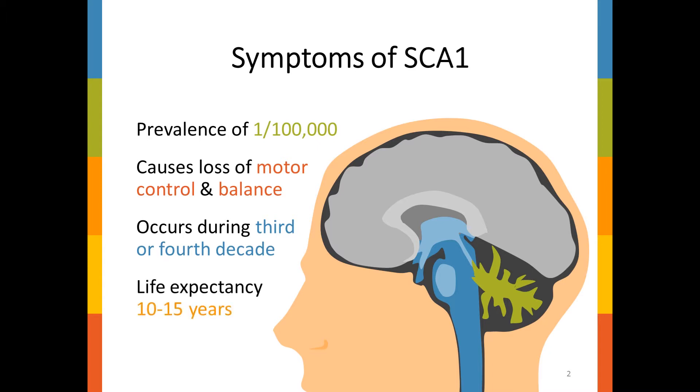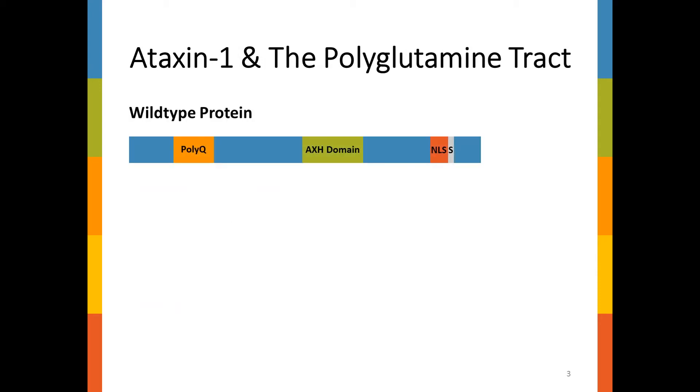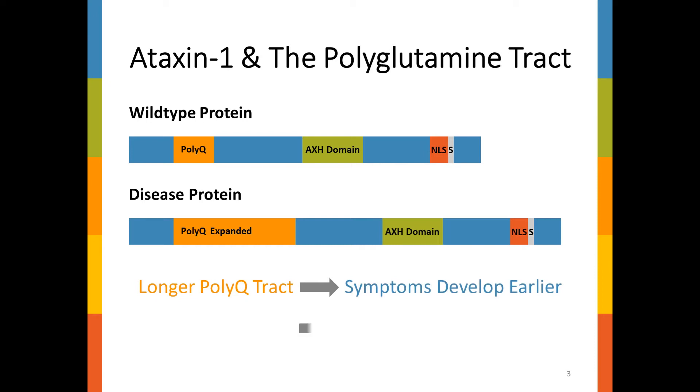This all starts with an error in the ataxin-1 protein. In the wild-type or normal protein, there's a polyglutamine track represented here in orange — a series of repeating glutamine amino acids usually 6 to 42 repeats long. However, when there are more repeats and this polyglutamine track expands, people start developing SCA1. The longer the polyglutamine track, the earlier symptoms develop. This is a very well-documented correlation, but it can only account for about 64% of the variants we see in age at onset of SCA1 symptoms.